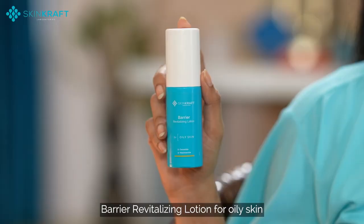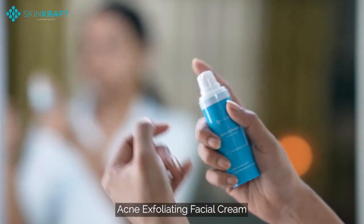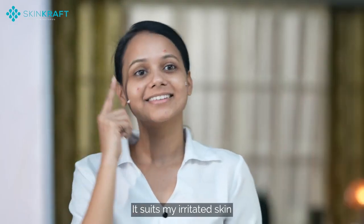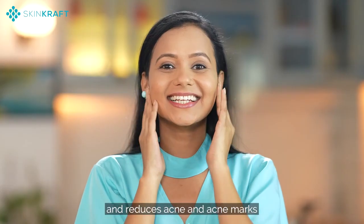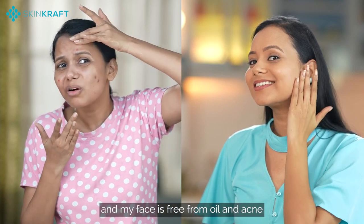I also received an acne exfoliating facial cream. My favorite is the acne exfoliating facial cream — it contains niacinamide and tea tree. It soothes my irritated skin, unclogs pores, reduces acne and acne marks. My face is now free from oil and acne.